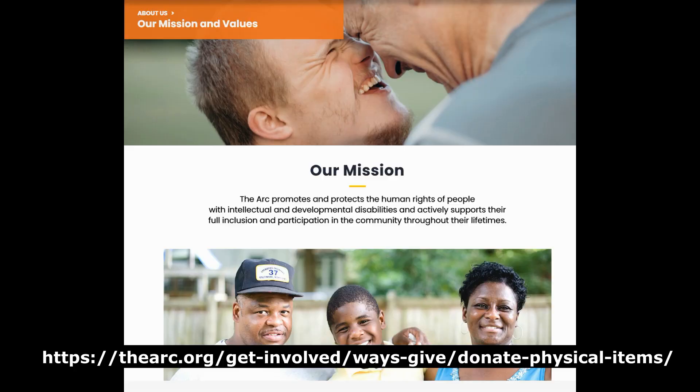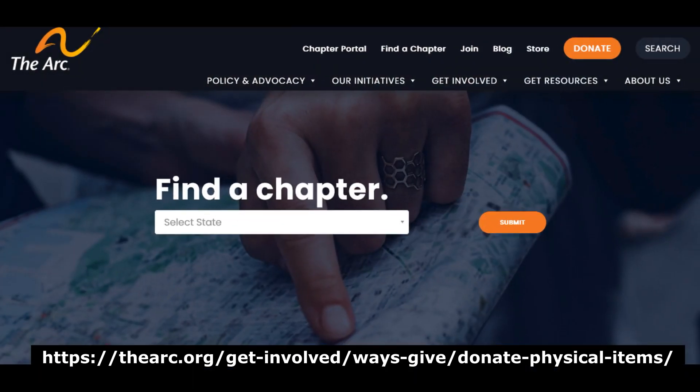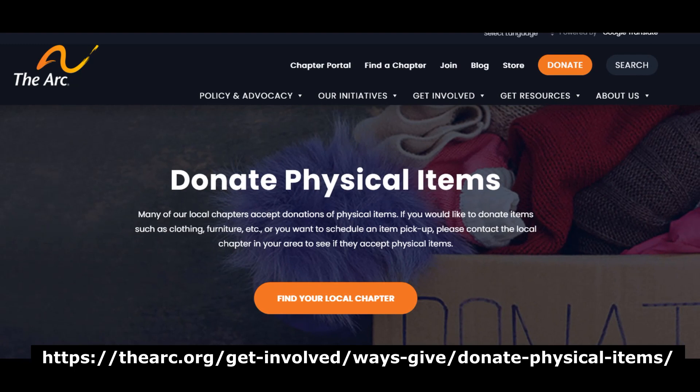Last is The Arc, which promotes and protects the human rights of and supports people with intellectual and developmental disabilities. To donate an item, visit their website to find your local chapter and find out what items they accept.